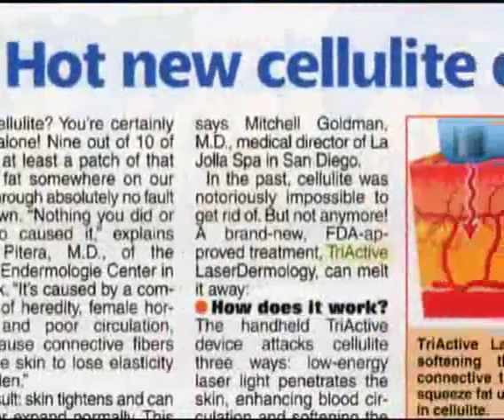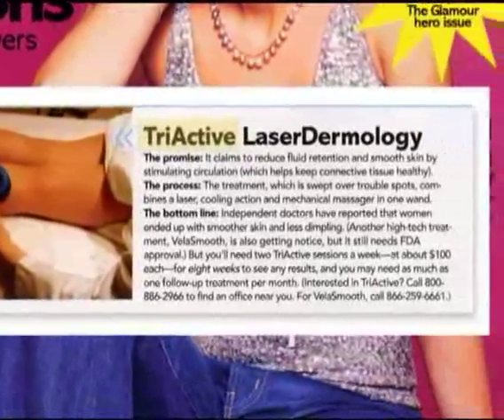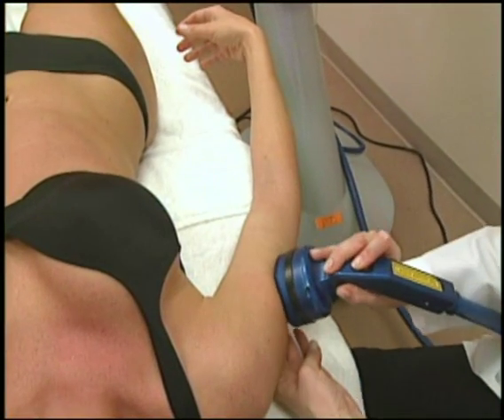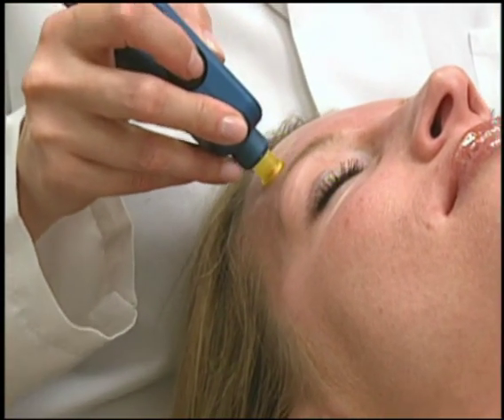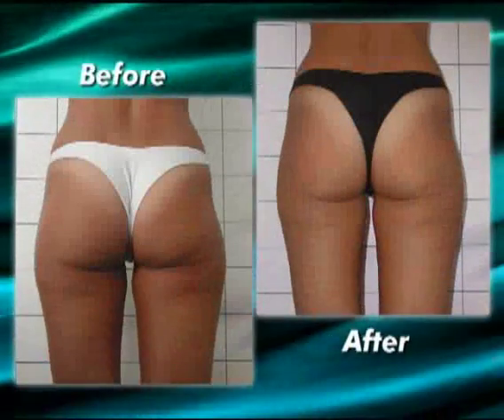And Triactive Laser Dermology clients aren't the only ones impressed with the results. Triactive Laser Dermology has been a huge asset to Juva Skin and Laser Center. It's very important to us that we have the latest treatments and procedures available to accommodate them. So not having this device would hurt our business because people are looking for a solution to cellulite. And with Triactive Laser Dermology, there finally is a solution.